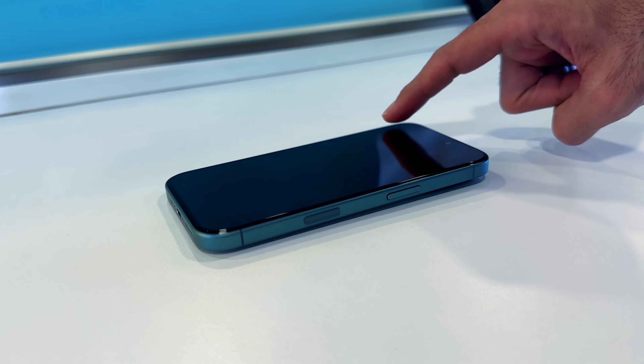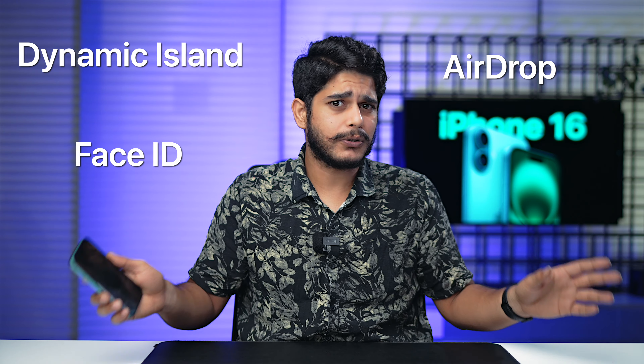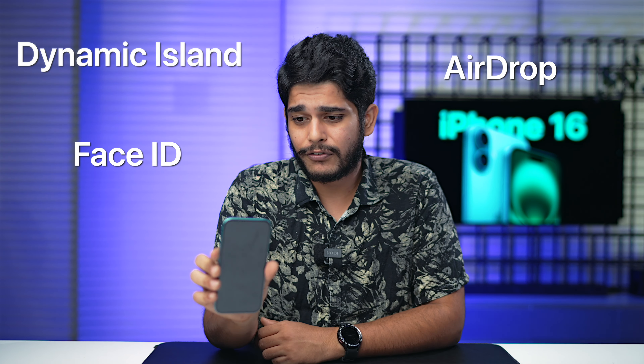It's not all sunshine and rainbows though. I've put the phone on the table and you can hear it — this is iPhone 16 wobbling because of the camera array. You also get all the Apple goodies like Dynamic Island, IR Blaster for face unlocking, AirDrop, and all those Apple ecosystem features, which work marginally faster compared to the last generation.